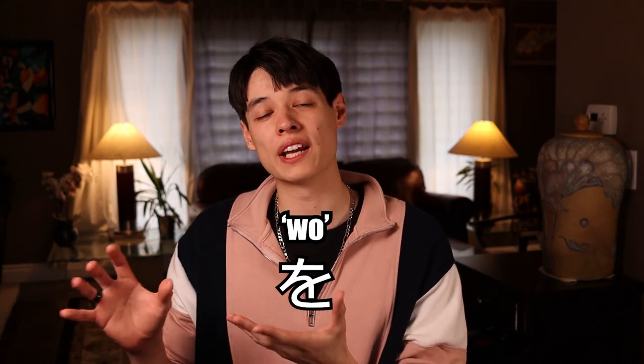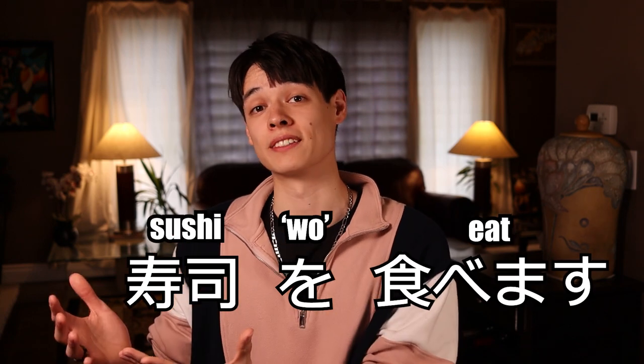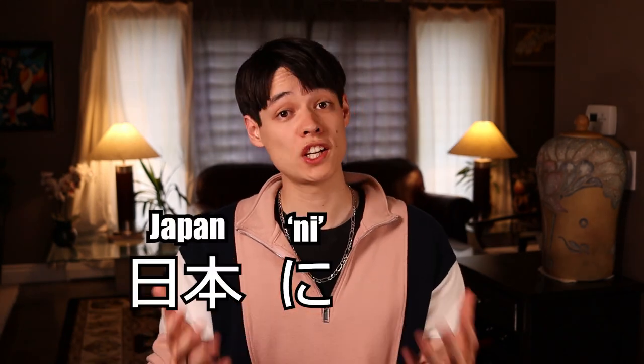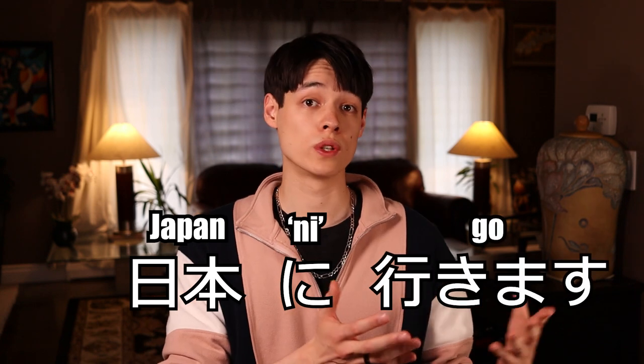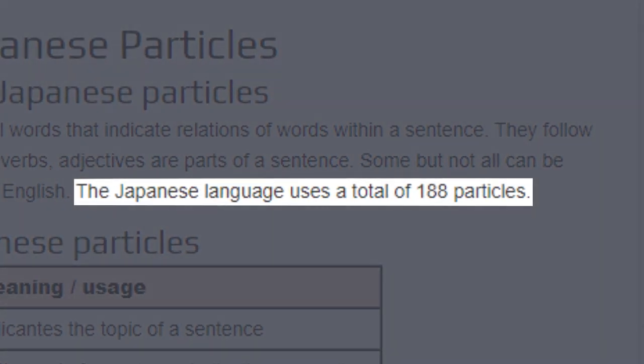Particles are typically placed after a word and describe how that word interacts with the rest of the sentence. For example, the particle を means that the word before it is having an action done to it, such as 'this sushi is being eaten.' The particle に can mark a destination, such as 'I will go to Japan.' But there are SO many particles, and sometimes it gets really obscure as to which particle you should be using.